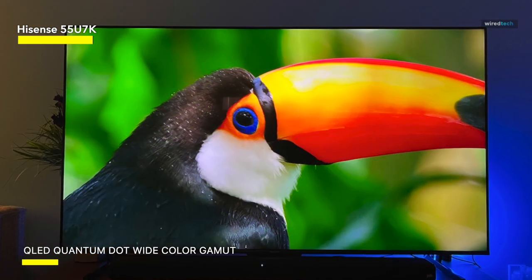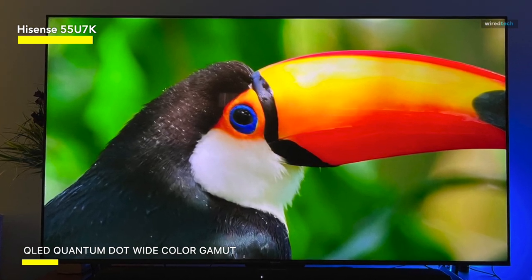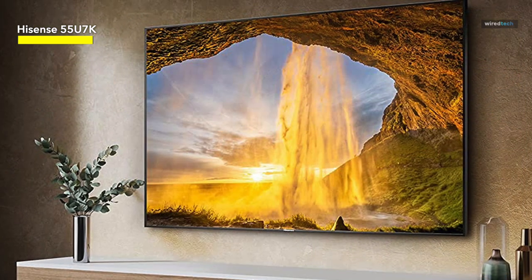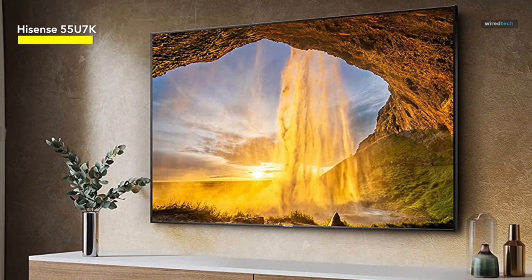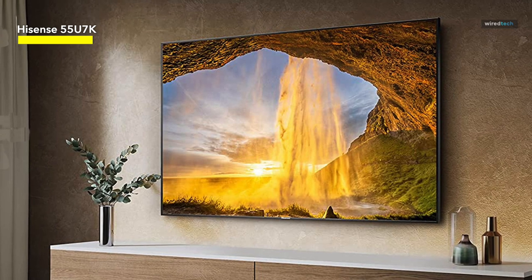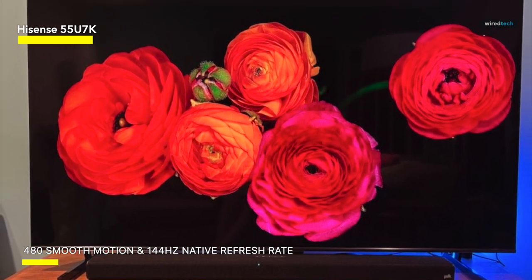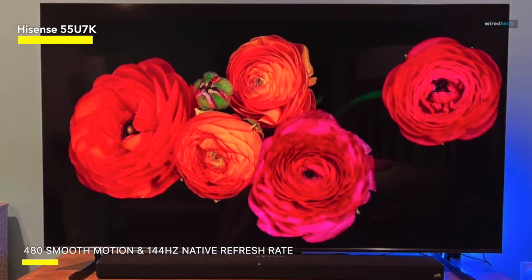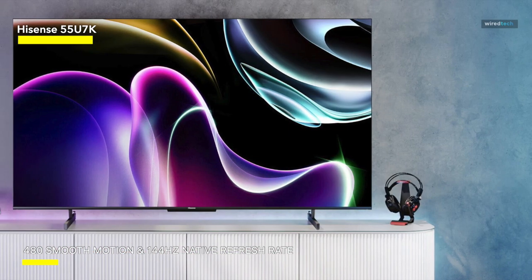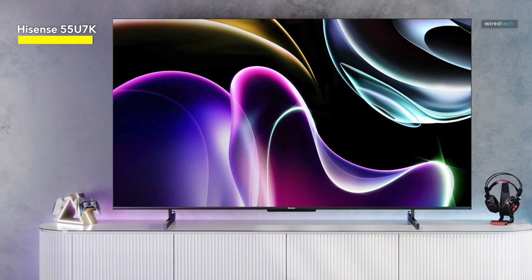Dolby Vision HDR picture and Dolby Atmos sound, both derived from cinema technology, bring remarkable realism to every scene. This TV incorporates advanced gaming technology, including HDMI 2.1 inputs that automatically optimize settings for smooth gameplay, the automatic low-latency mode (ALLM), 144Hz variable refresh rate (VRR), and FreeSync Premium Pro, which collectively reduce input lag, screen jitter, and frame tearing. Hisense's proprietary ULED technologies, encompassing a suite of patented hardware and software, significantly enhance color, contrast, brightness, and motion, delivering a visually engaging and distinctive picture exclusive to Hisense.